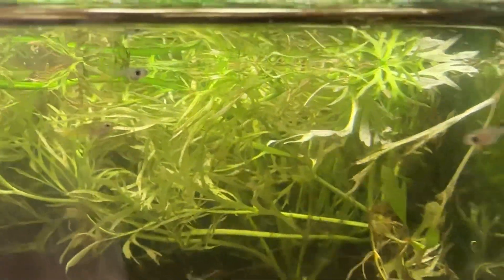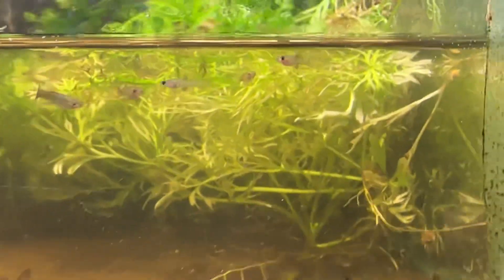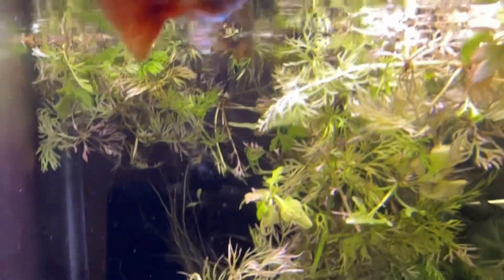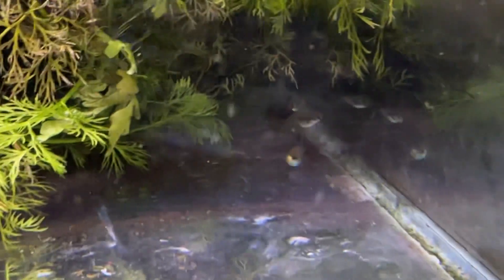These are some more of the red Moscows. There's a couple of trios in here. They'll probably be for sale shortly — I think they're pretty much big enough right now, since I'm waiting for the weather to cooperate. There's one of them, there's another one. These are nice fish. And there's some females in the back.